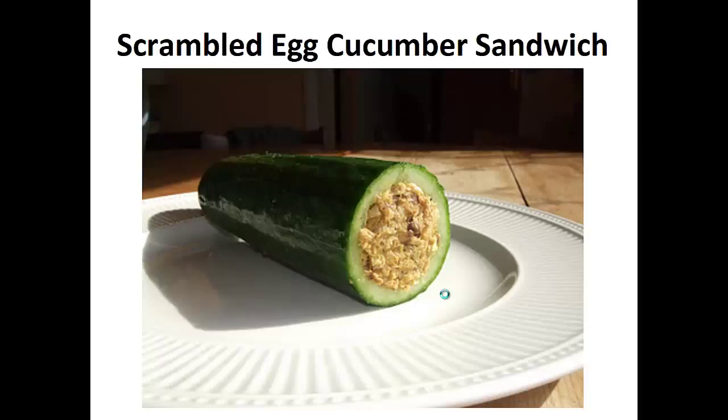weight watchers, gluten free — you name it, I most likely did it. My diabetes was so bad my doctor kept telling me that I'd get vision loss, nerve damage, and kidney disease if I didn't change.